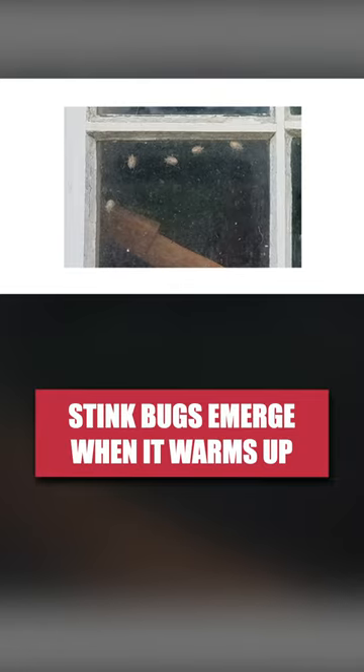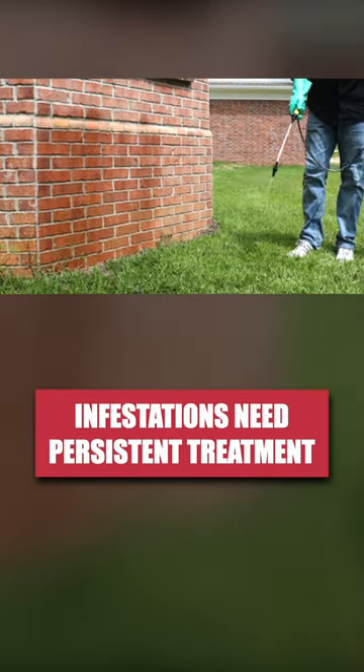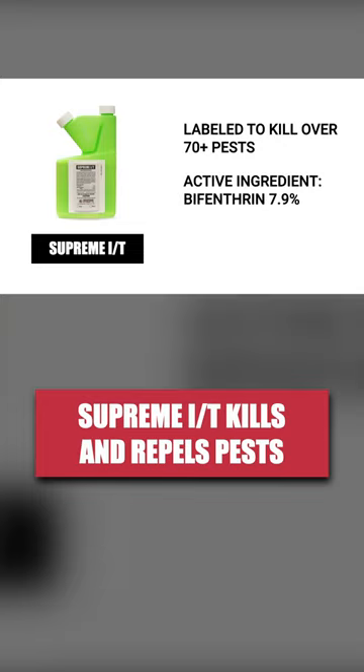To stop stink bugs from invading, we recommend you make a perimeter application around the exterior of your home with a long-lasting residual insecticide like Supreme IT. Supreme IT kills labeled pests that make contact with the spray and its residual. It also has a repelling effect that will keep insects away from treated areas. We recommend you make this treatment before temperatures drop and stink bugs move into your home.